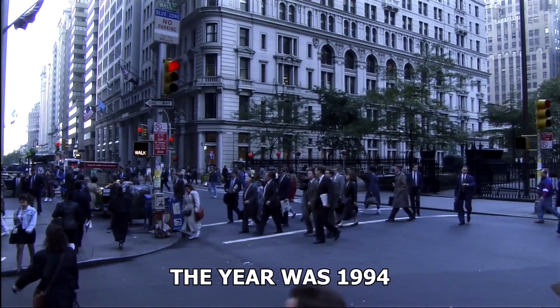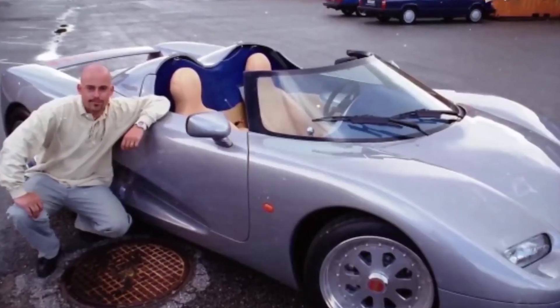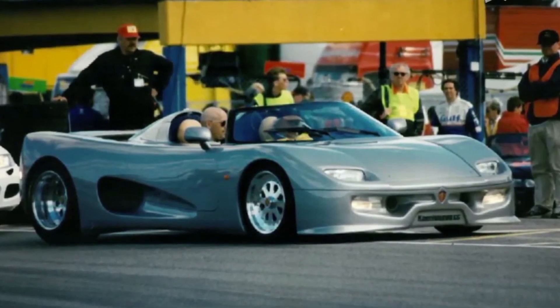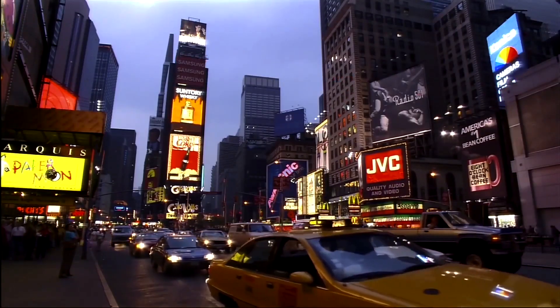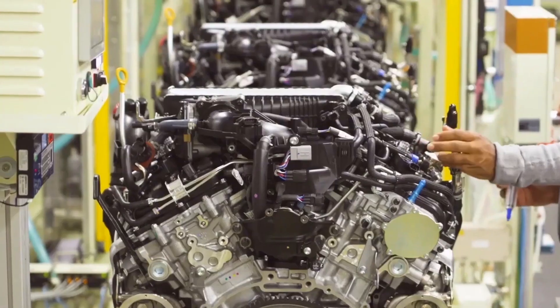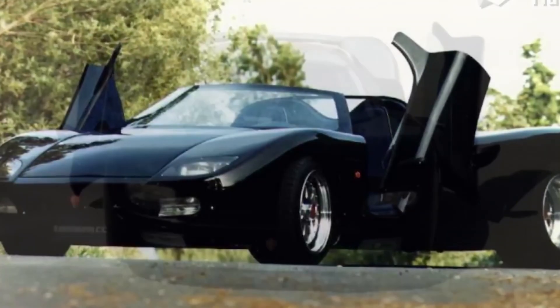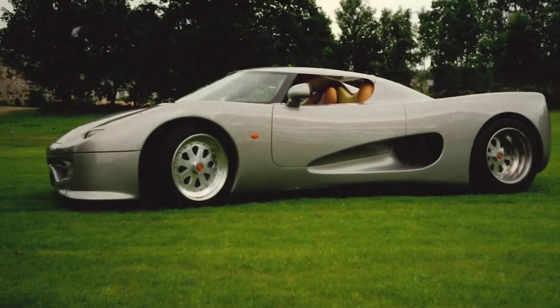The year was 1994 when a young Christian von Koenigsegg, at just 22 years old, dared to dream big — to build the world's most outstanding super sports car. Fast forward two years and the first Koenigsegg creation, a culmination of relentless hard work, was born. It instantly captivated the motoring world, leaving drivers such as Ricard Rydel, Pico Trollberg and Kelly Rosenblatt spellbound with its performance.